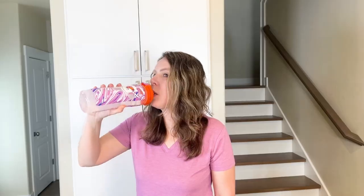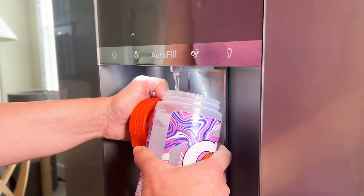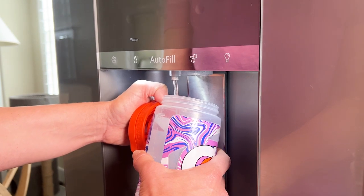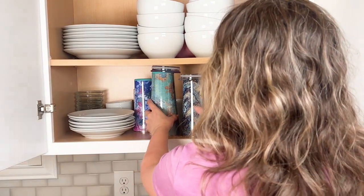If you drink tap water instead of bottled water, it can save you up to $1,460 a year if you drink the average amount, which is enough to fill 167 water bottles a year.